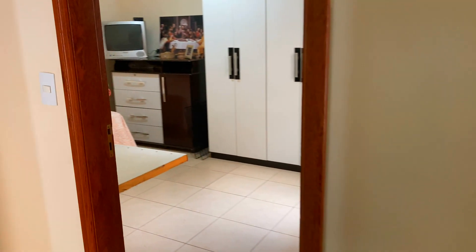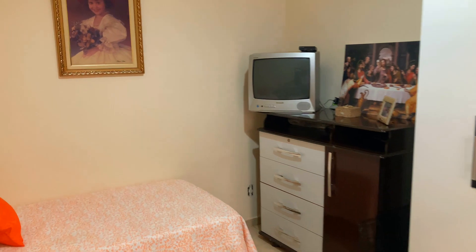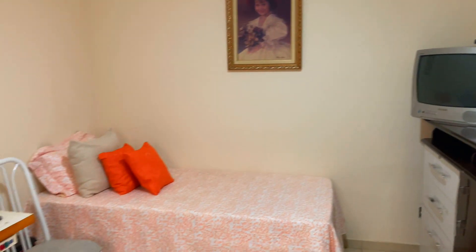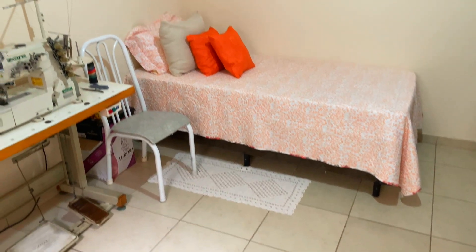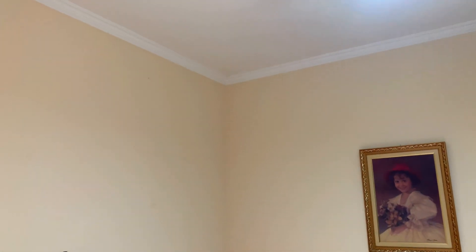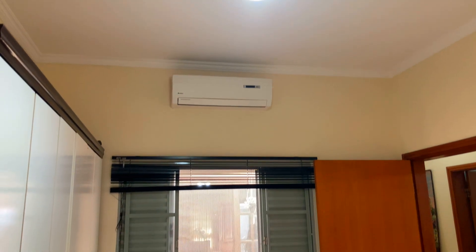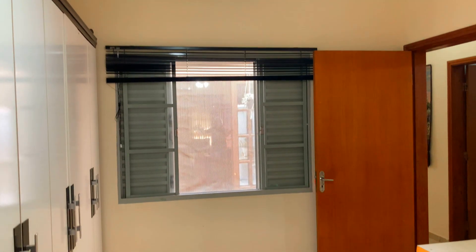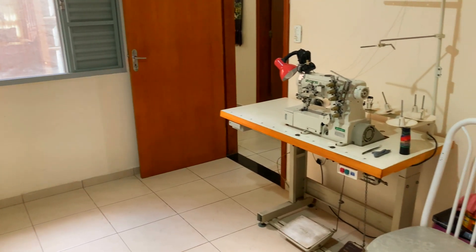Saindo do banheiro, nós entramos no primeiro dormitório. Reforçando: essa casa possui três dormitórios, sendo um dormitório suíte com closet — vou mostrar logo mais para vocês. Iluminação fantástica, ambiente muito bem arejado e ventilado. Janela ali aos fundos, já com telinha mosquiteiro — sem incômodo de insetos.